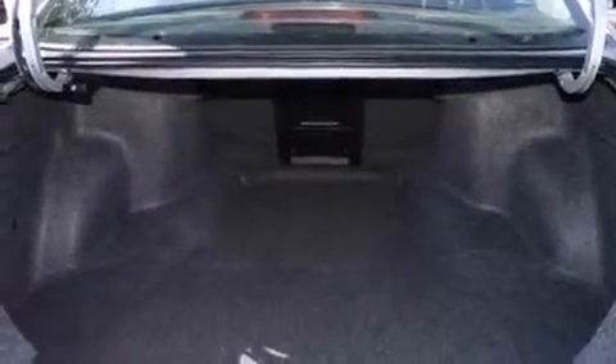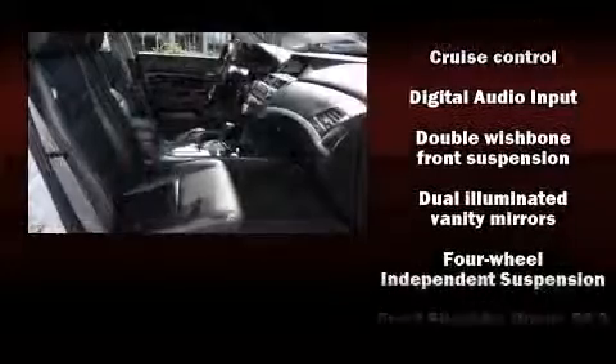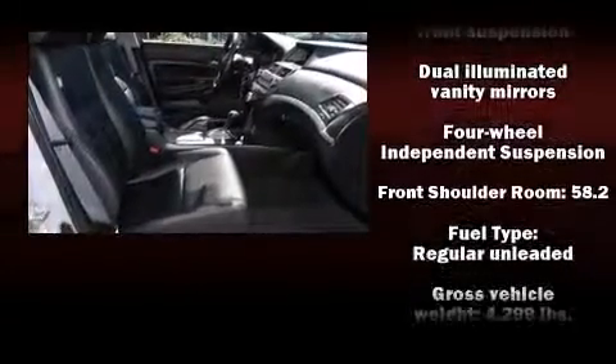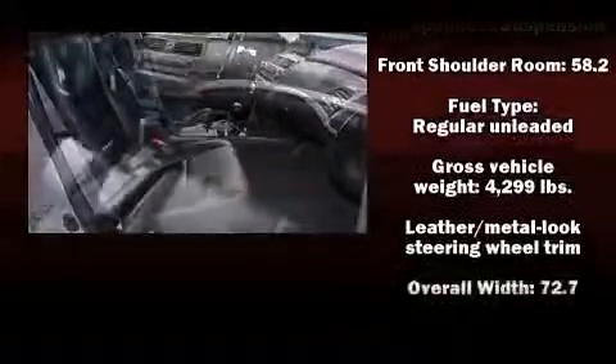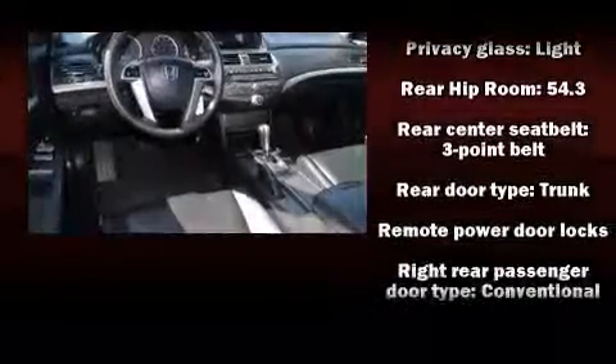Honda also prioritized safety and security with features such as head curtain airbags, front side impact airbags, anti-whiplash front head restraint, a security system, and four-wheel disc brakes with ABS. For added security, Dynamic Stability Control supplements the drivetrain.